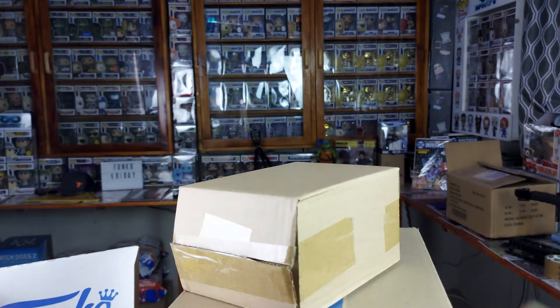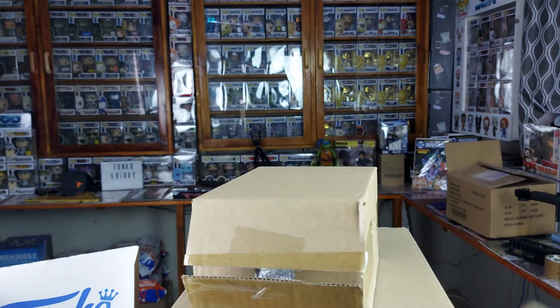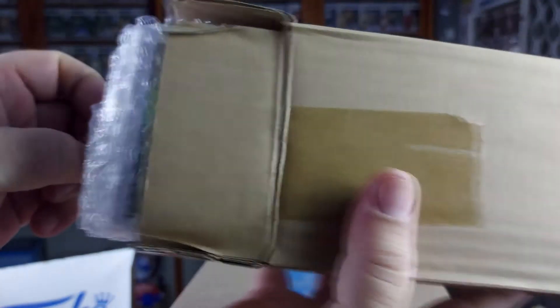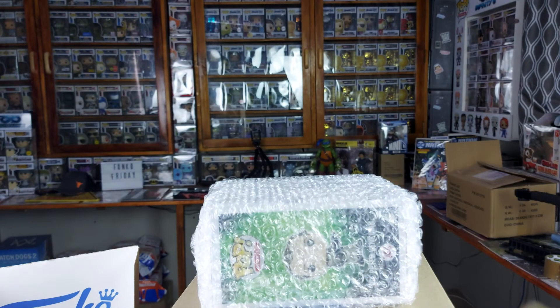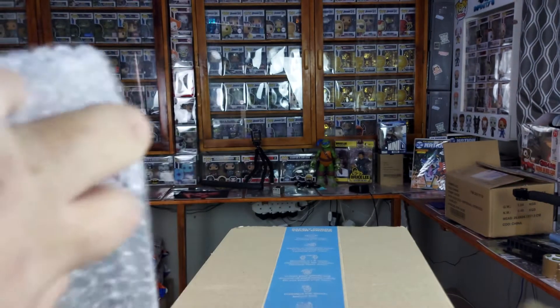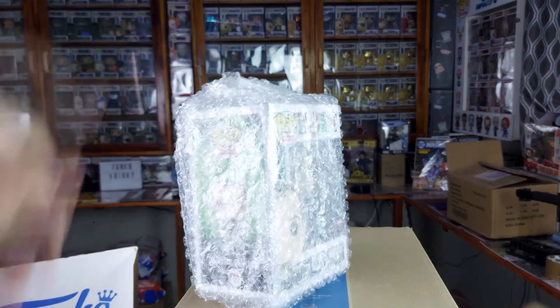So inside a box, inside another box, inside a third box — and inside the third box is more bubble wrap! If you want to know how to ship Funko pops, get local collectors, they'll show you the way. With Hink, this is usually what happens — I've never received anything substandard from him.